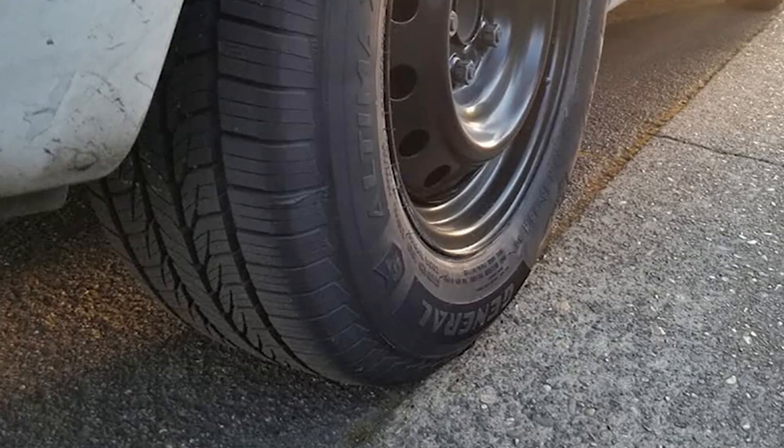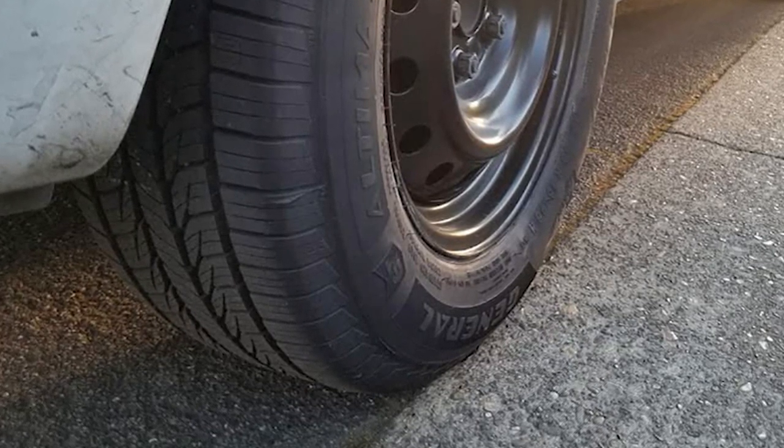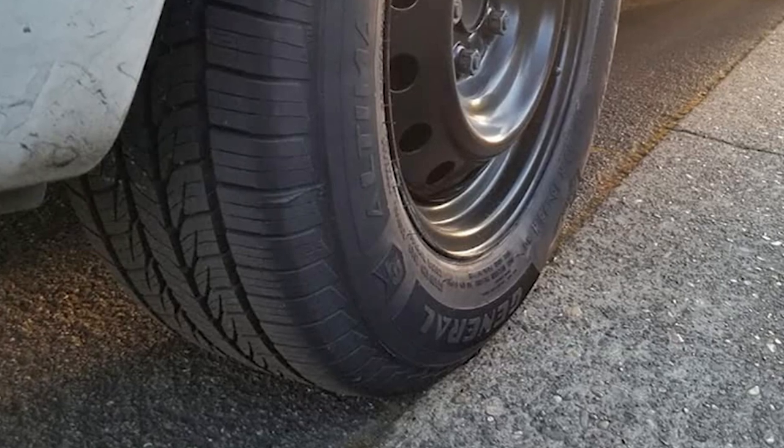The General Ultimax RT43 offers you the performance of a grand touring tire at the price of a standard touring tire. A double-layered tread compound helps this tire stand out from the competition. The upper layer, which is the firmer of the two, helps the tire retain its original shape for a long time. The lower layer is slightly softer, a crucial characteristic which helps it absorb road vibrations.